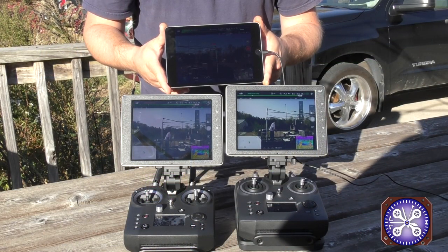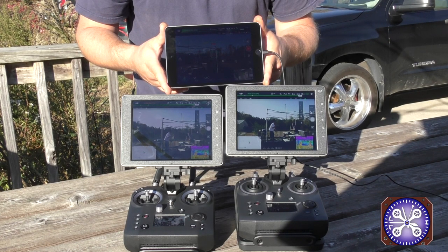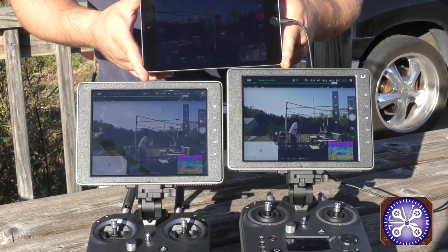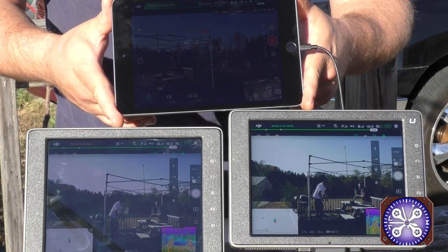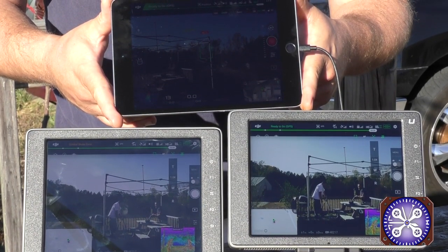Just another quick display here. The sun is directly over my back now, directly at the screens. You can see the 1000 nits Crystal Sky on the left and the Ultra on the right. Greg is holding up an iPad mini just above the two screens. I'll zoom in a little bit to give you an indication of both screens. This is in direct sunlight — the Crystal Sky on the left, the Crystal Sky Ultra on the right, and the iPad mini up top. Pretty big comparison, pretty good difference.